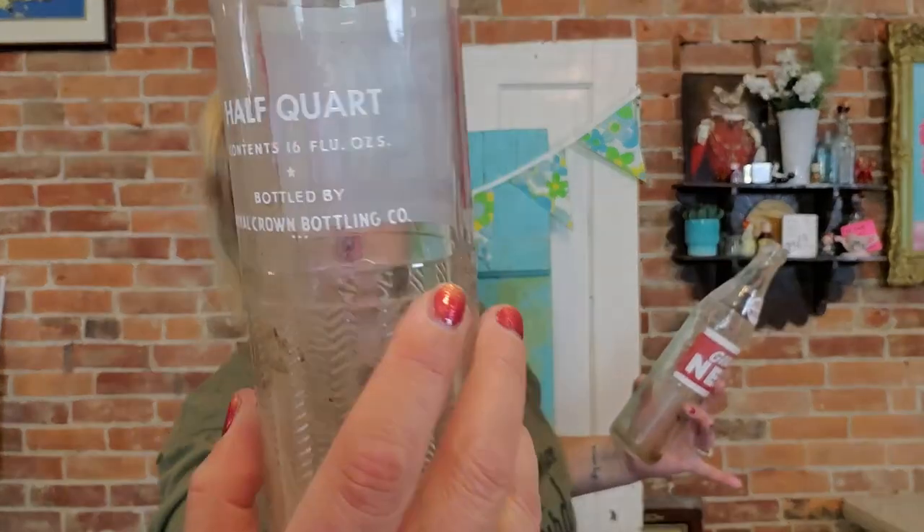One of the things you saw me pick up at the beginning of the video were these Knee-High bottles. I'm a sucker for any kind of advertisements — I love graphics. I like to fill up a whole shelf with nothing but red and white bottles. This is a 16-ounce Knee-High bottle; there was a Knee-High bottling plant very close to me, so it's a nostalgic local thing. It was bottled by Royal Crown Bottling Company. I'm going to keep one and sell the other.